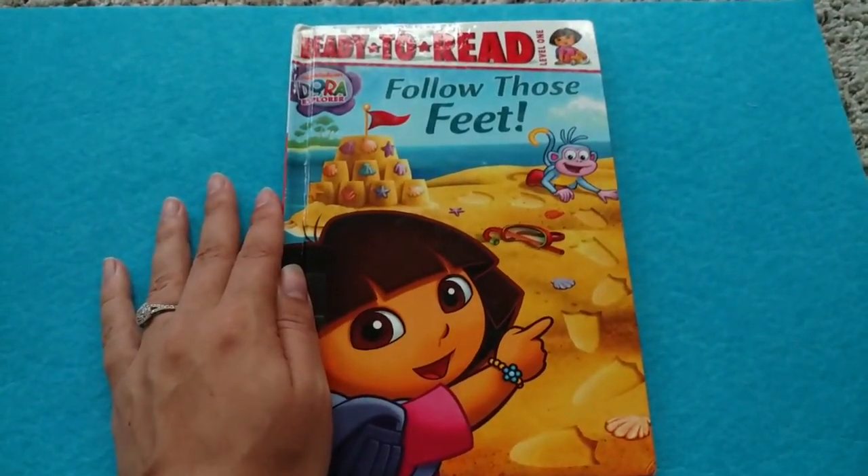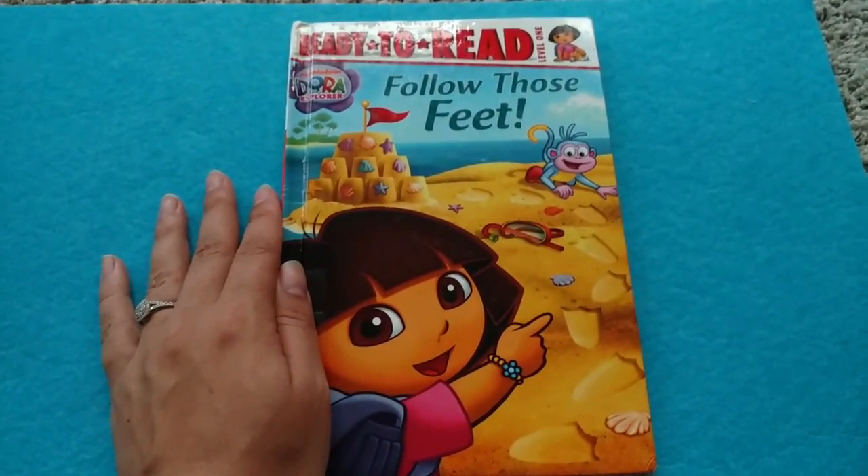Hello guys, today in Kitchen Toys we're going to read Dora the Explorer: Follow Those Feet. Come read with us.